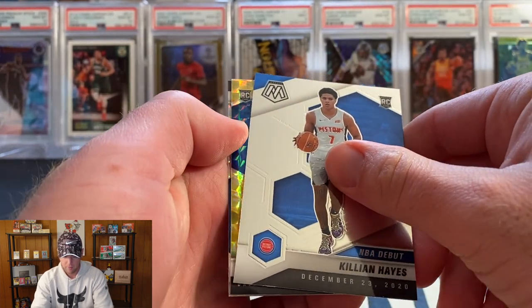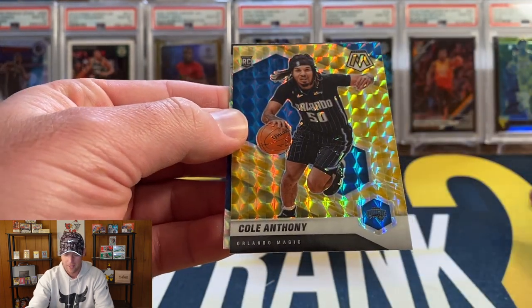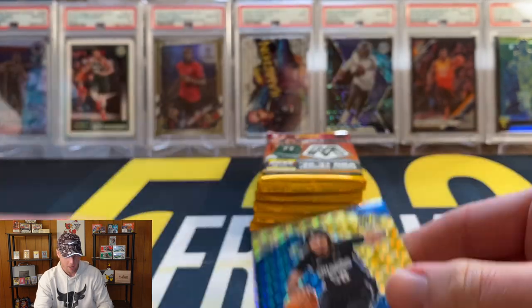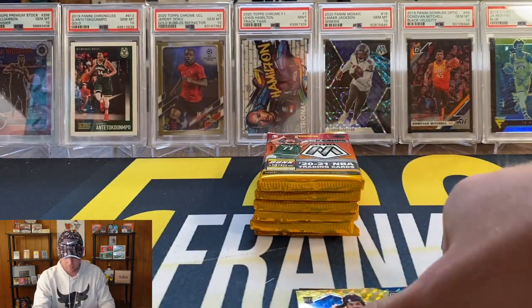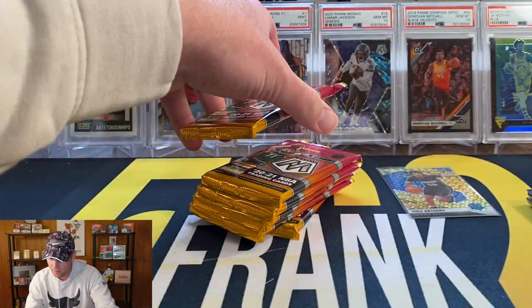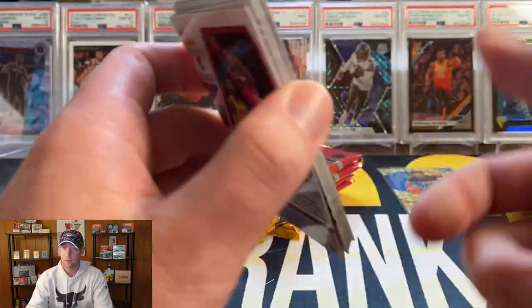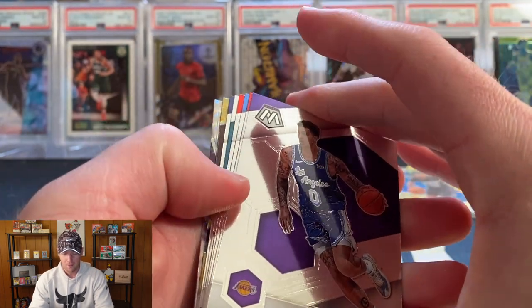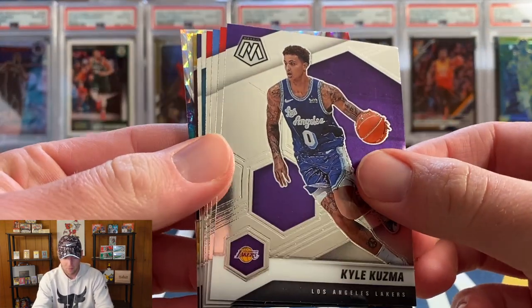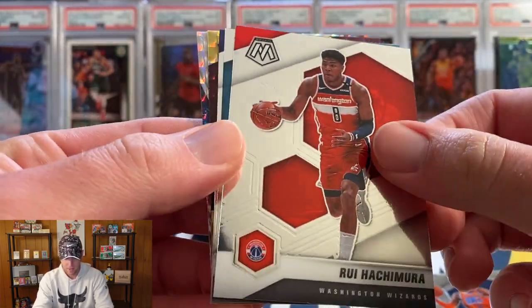We have Killian Hayes and we do have a rookie — looks like Magic Blue, maybe Cole Anthony. There we go, Cole Anthony on the reactive yellow, I will certainly take it. Add that to the Cole Anthony PC. We also have a Mosaic on the back — that's going to be Josh Richardson for the Mavericks. I really like Luca, I really like Donovan Mitchell, kind of torn on who I want to win that series.